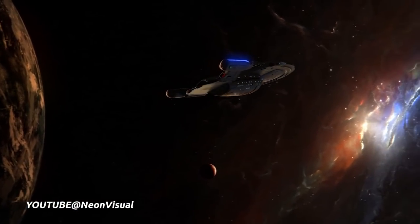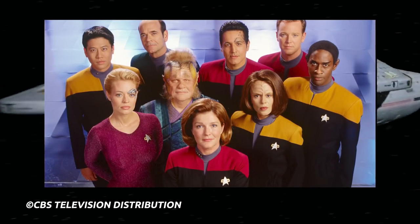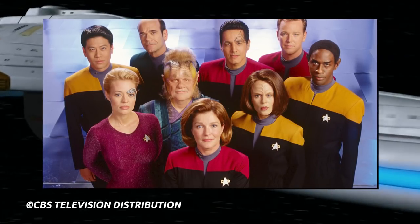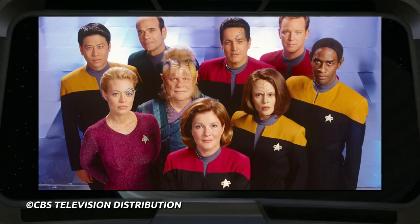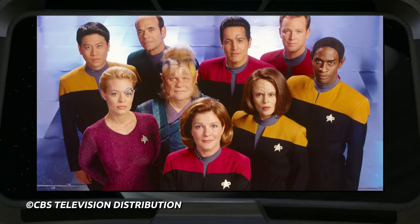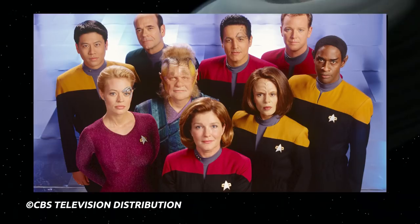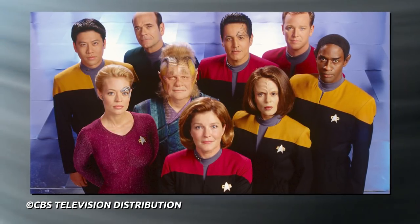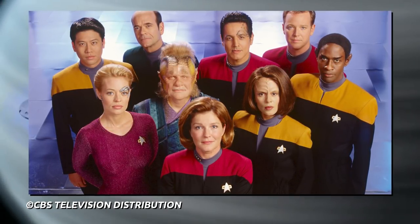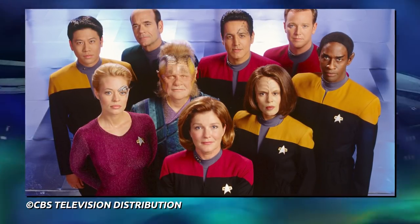In 2381, when the Full Circle fleet leaves to explore the Delta Quadrant, Admiral Janeway is dead. Chakotay, who was in a relationship with her before her death, is the captain of Voyager. Tom Paris is Chakotay's first officer, Harry Kim is now a lieutenant — finally getting a well-deserved promotion. B'Elanna Torres and her daughter Miral have faked their own deaths and fled to the Delta Quadrant. Tuvok is serving aboard the USS Titan under Captain William Riker. Seven of Nine is taking care of a dying aunt, and the Doctor is, well, the Doctor.